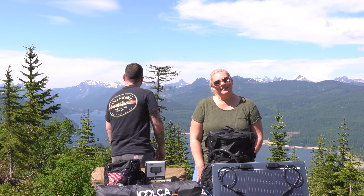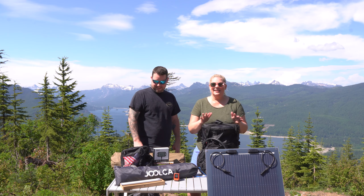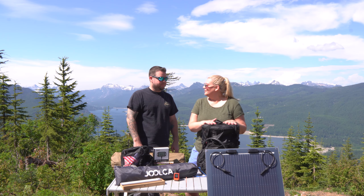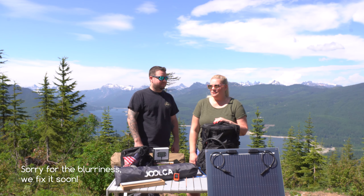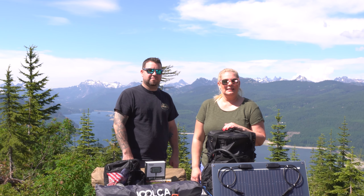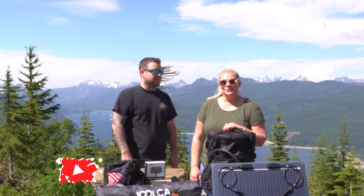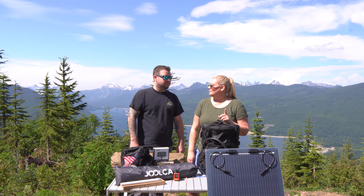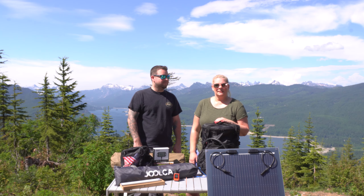Hey everybody, welcome back to the channel. If you're new, this is my husband Matt, my name is Emily. We're here today to do a gear video — we've accumulated a handful of items that you see here over the last year. We tend to do these videos about once a year, so we'll share some fun things we've picked up. A lot of it's techy so Matt's probably gonna do most of the talking. We'll try to link as much as we can in the description below.